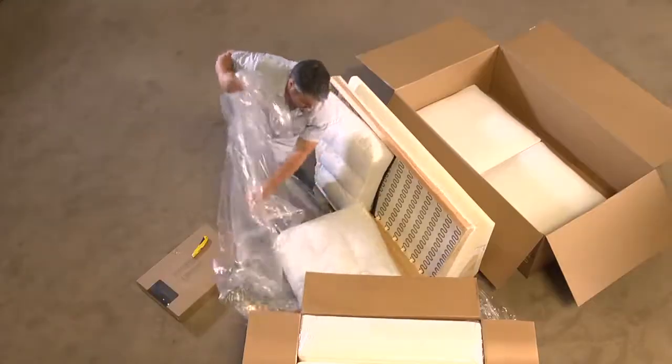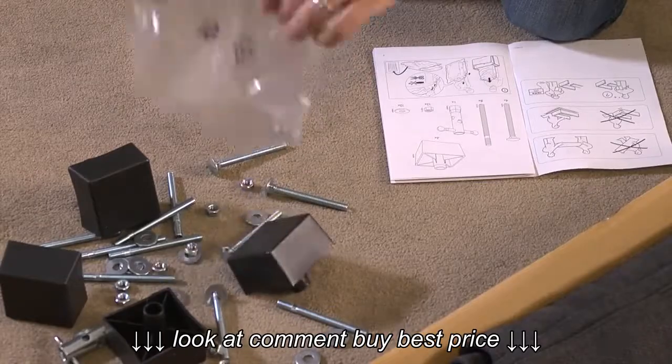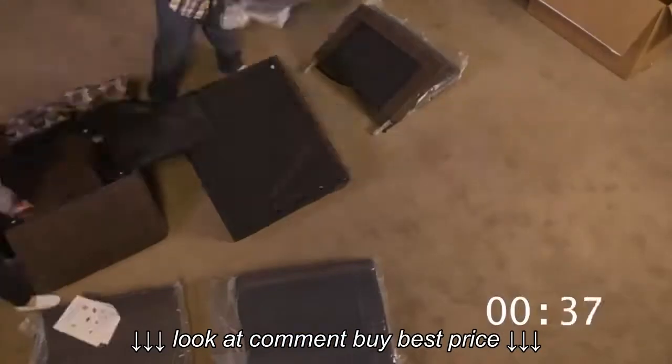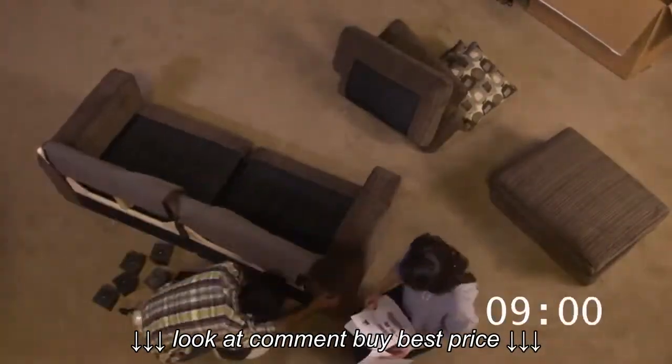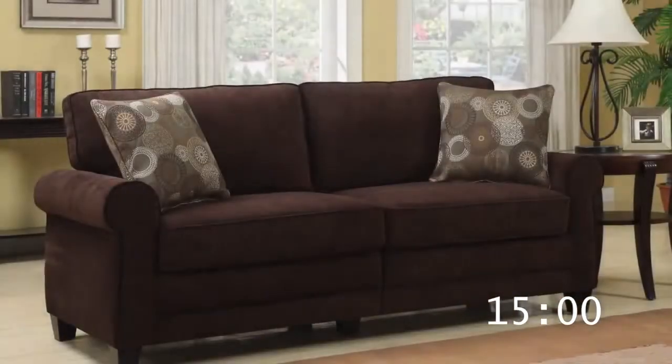Unlike the ready-to-assemble sofas from big home furnishing stores that have bags of nuts and bolts and attachments, most Sofa2Go products have less than a dozen pieces of hardware. Sofa2Go has been carefully engineered for amazingly simple assembly. Each Sofa2Go can be put together in minutes without a single tool.